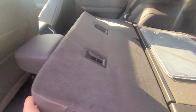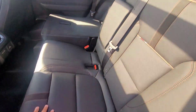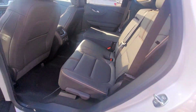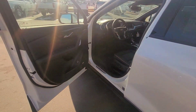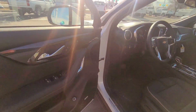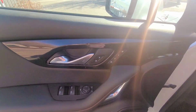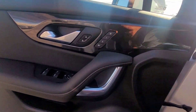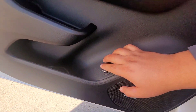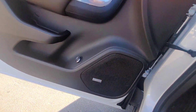Taking another look at the back seats — you've got your cup holder right in the middle and tons of room back there. Moving to the front, on the driver's side door you have memory seating, your liftgate control, and the Bose sound system.